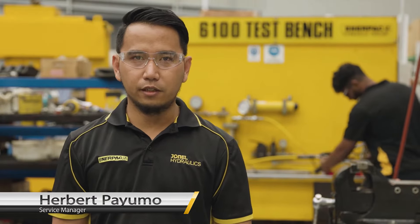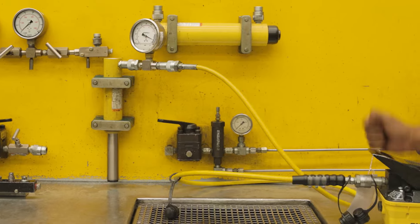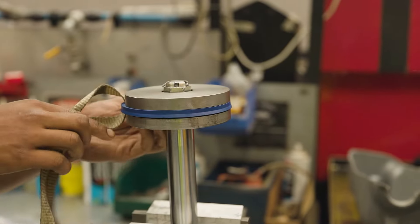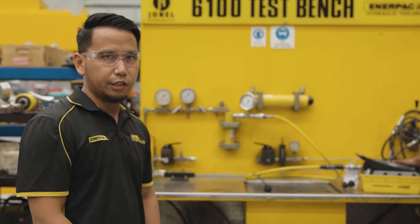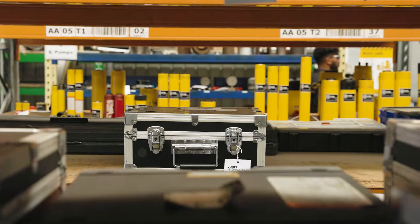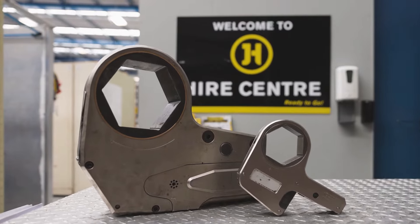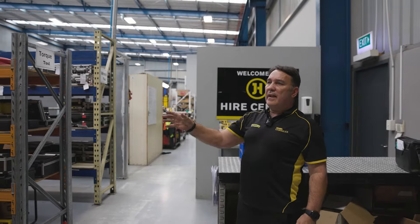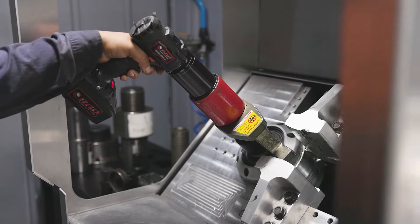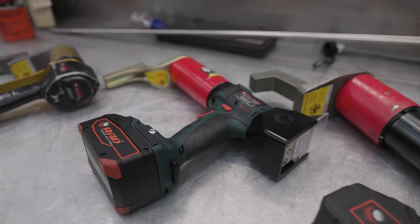I look after the industrial tooling service department of the company. We get different types of equipment — from small cylinders to big cylinders, pumps, pneumatic, electric, any type of pump really. We hire a range of equipment all the way through from hydraulic pumps, cylinders, manual torque wrenches, hydraulic torque wrenches, and tensioners. Here we also calibrate torque tools, hydraulic tools being pneumatic, electric, and air.